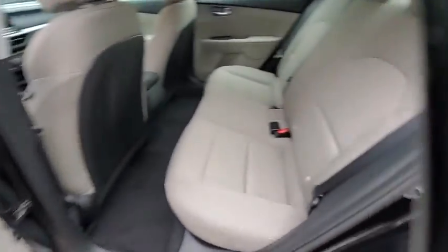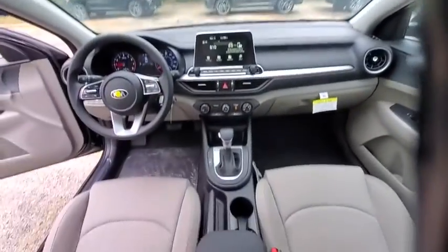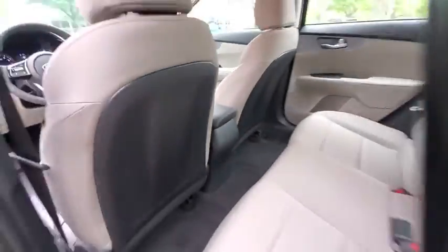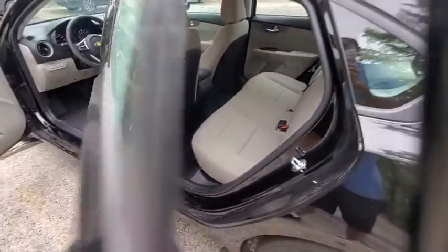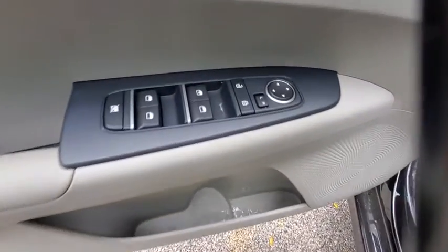Traction control, dual airbags, power steering, four-wheel disc brakes, power windows, trip computer, electronic stability control, rear window defroster, security system, remote keyless entry, tachometer, overhead console, carpeted floor mats.